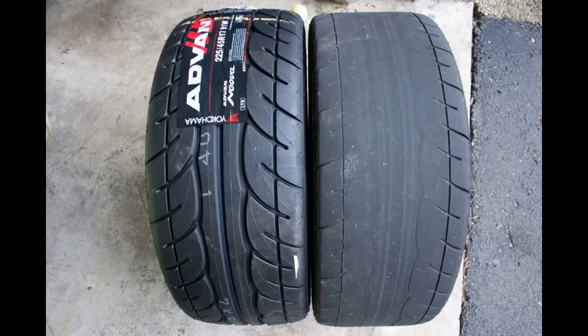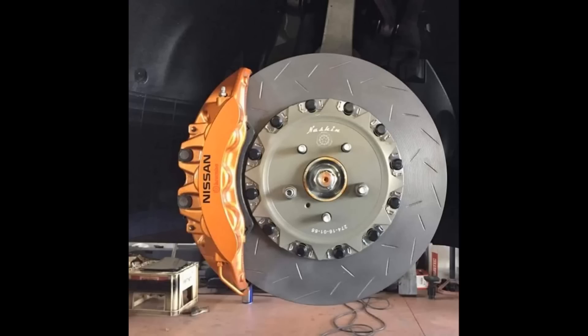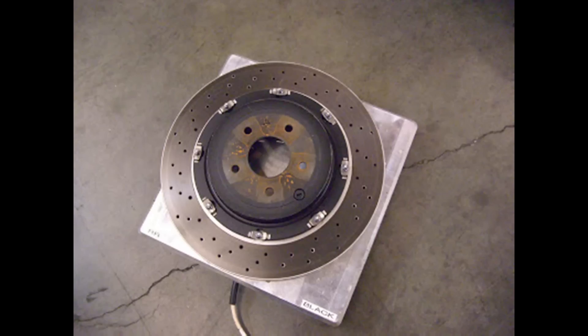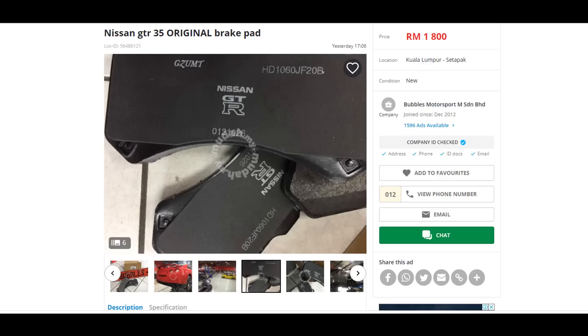Ini kereta yang belum start lagi. Korang pergi pula dekat tayar dia. Kalau tyre dia botak, kalau boleh elakkan, sebab tyre Nissan GTR empat biji berharga RM6,000. Seterusnya korang tengok disc brake dia — kalau ada tanda-tanda dah haus, dah nipis, pun kalau boleh elakkan, sebab kalau keempat-empat disc brake dah haus, korang kena standby at least RM8,000 untuk tukar depan dan belakang. Brake pad pun sama — brake pad hadapan sahaja RM1,800, belakang RM1,200, total RM3,000.